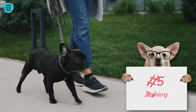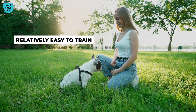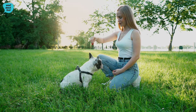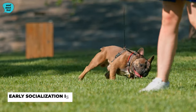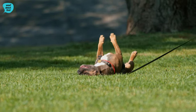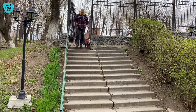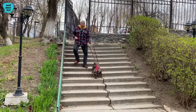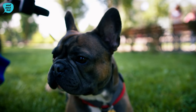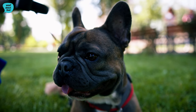Training. French Bulldogs are intelligent and eager to please, making them relatively easy to train with positive reinforcement techniques such as treats, praise, and playtime. Early socialization is crucial to expose them to various people, environments, and situations, helping to develop a well-rounded and well-behaved companion. Despite their sometimes stubborn nature, consistent and patient training is key. Short, engaging sessions are more effective than long, tedious ones.